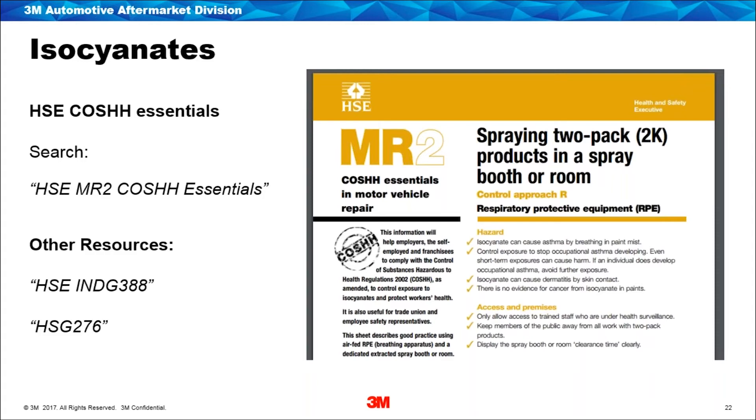There are some really good resources from the Health and Safety Executive: MR2, which is a COSHH essentials sheet; INDG 388; and HSG 276. Lots of really good information in there on isocyanate spraying — things like clearance times, PPE requirements, and also information on employee health monitoring such as urine testing. These will be sent through to you after the webinar.